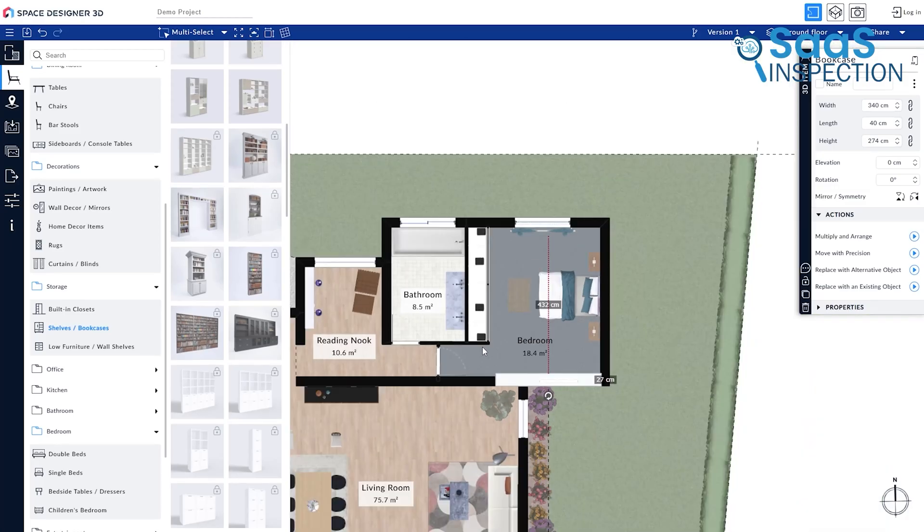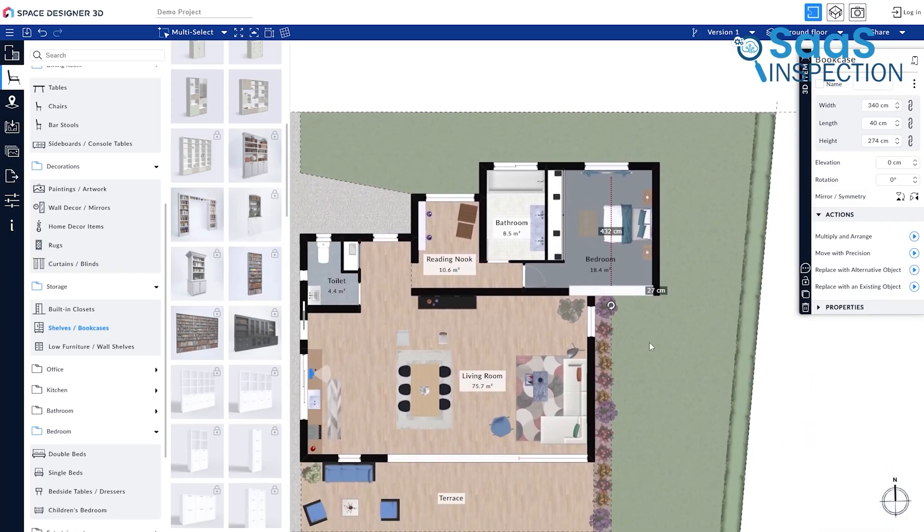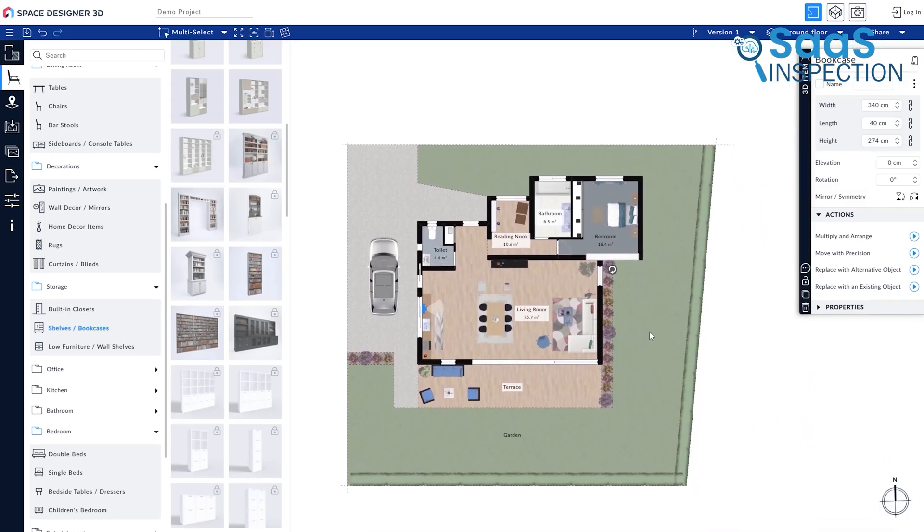This makes it ideal for beginners, homeowners, and real estate professionals who want to create visually appealing layouts without spending weeks learning complex software.